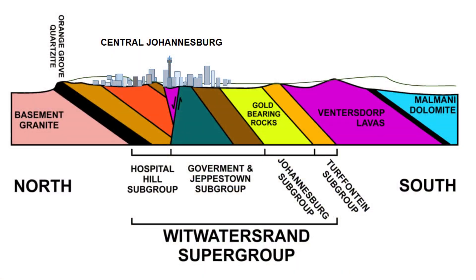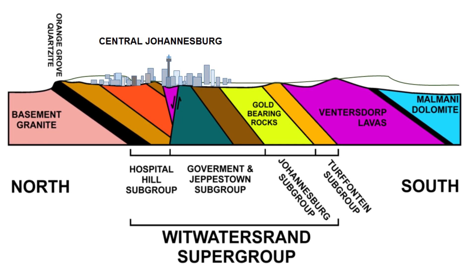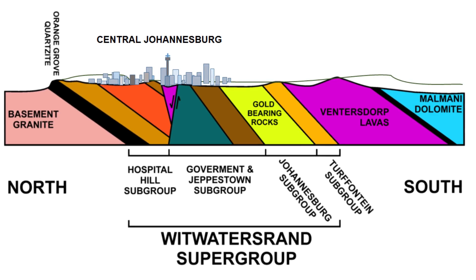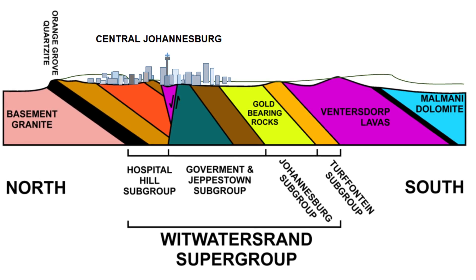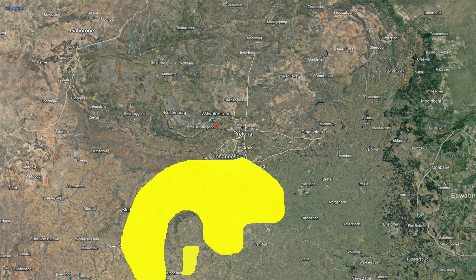The Witwatersrand Basin stratigraphy is a complex tapestry of sedimentary and volcanic rocks, layered and folded over eons. Within these layers, the gold-bearing strata stand out, mainly located in conglomerate layers interbedded with shales and quartzites. The basin's structure is unique — an arc-shaped formation, often referred to as the Golden Arc, indicative of geological conditions that favoured gold deposition.